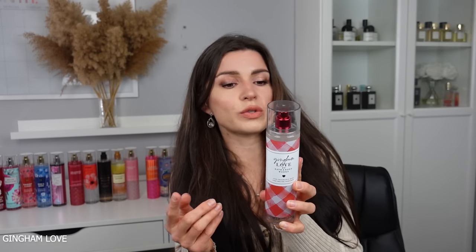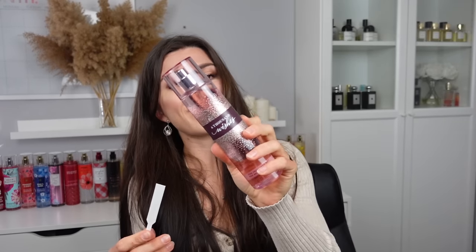Gingham Love is a flanker of Gingham with sugared red berries, blushing freesia, and rose meringue. It's another obscure sweet scent that almost smells like strawberries. It's okay but I don't love it. I wore it and enjoyed it a lot less than the original Gingham. I like it more than Poppy but less than Into the Night.